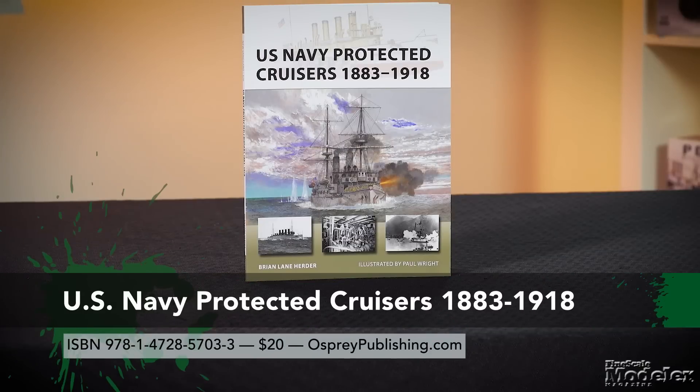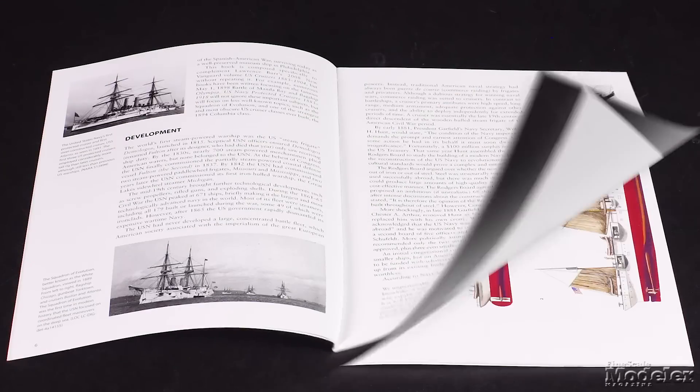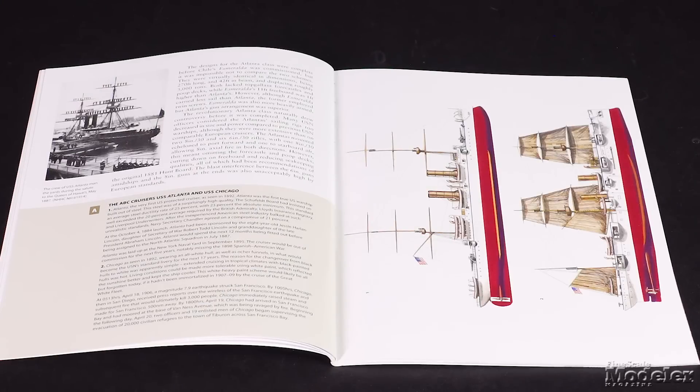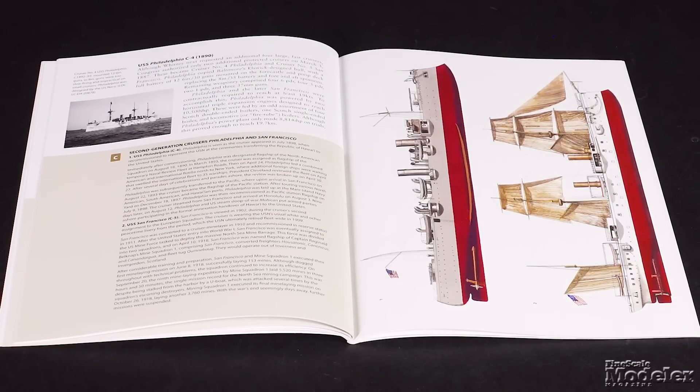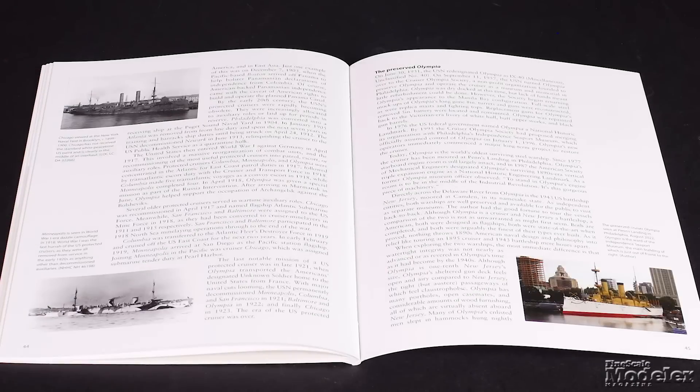Let's take a look at a couple of books from Osprey's new Vanguard series, starting with U.S. Navy Protected Cruisers 1883–1918 by Brian Lane Herter. The 48-page softcover traces the period that sees the birth of the new navy as the first all-steel warships entered U.S. service through the Spanish-American War and into World War I.